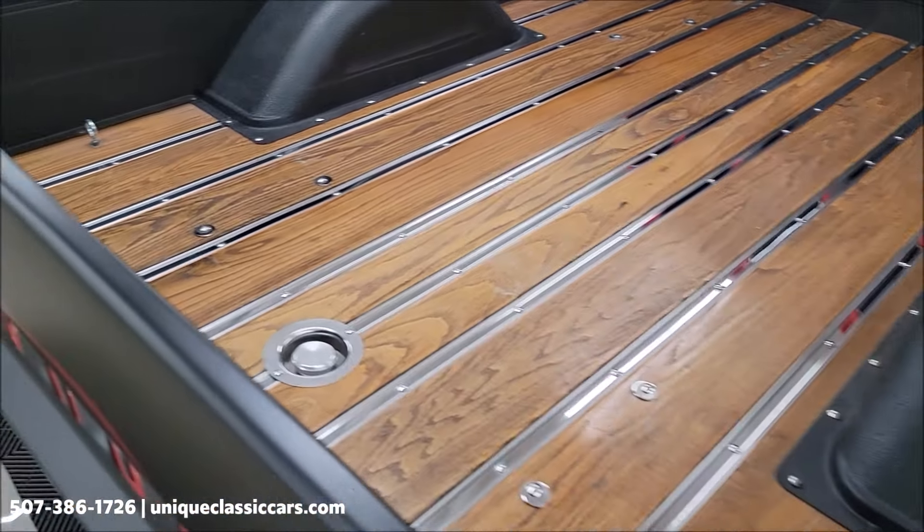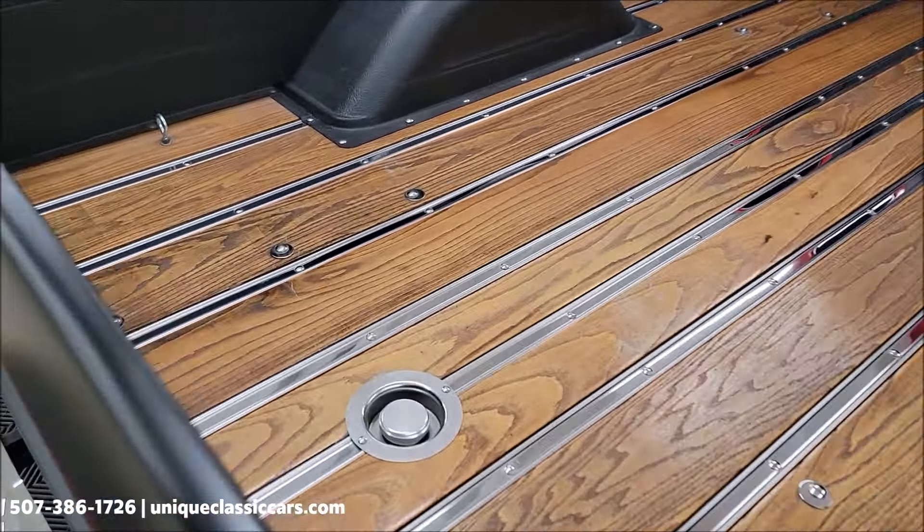It does have tinted glass on the side — I want to make you aware of that. It's not real dark, but know your local and state laws depending on percentage of window tint. You can see it on the rear window also. Look at the bed — stainless trim.